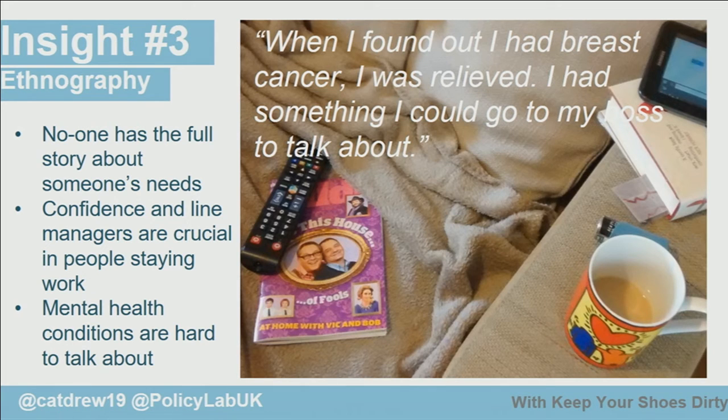First, no one knows the full story about these people, so no one can give proper interventions. Second, confidence in the line manager is one of the key factors that leads to someone staying in or leaving work. And finally, mental health issues are very, very hard to talk about. This came through in a harrowing story from one woman who was battling depression for a long time but wasn't able to speak to her boss about it — and she was actually relieved when she got breast cancer, because at least that gave her something physical to discuss with her boss.